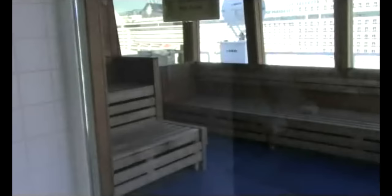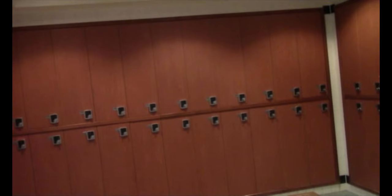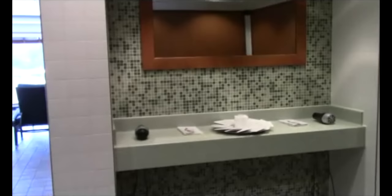In here is one of their thermosuites — it's a dry sauna. They also do have a steam sauna. And of course, no dressing area would be complete without your lockers so that you can change out of your normal clothes, get into your bathing suit, and just relax. Take in all the beautiful views. They also do have hair dryers and complimentary grooming essentials.